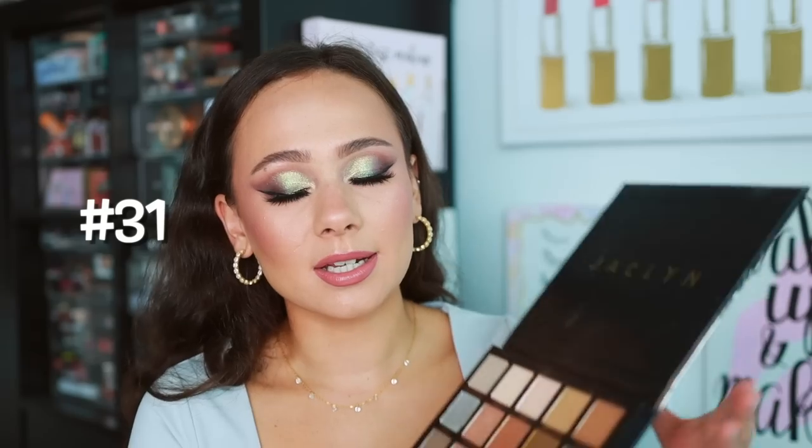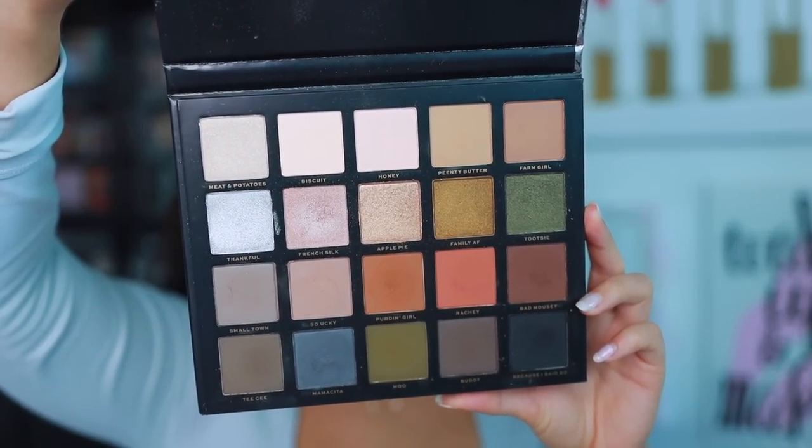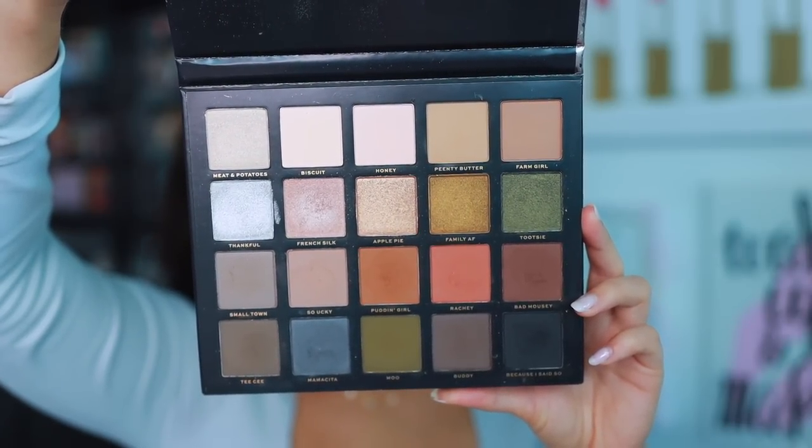Number 31 is from Jaclyn Cosmetics — the Luxe Legacy palette, their only eyeshadow palette launch. I haven't reached for it a ton, but it's a solid palette. Nothing crazy stands out about it. I like it because when I don't want to think about a look and want to feel comfortable, I love my neutral tones. This is a nice palette — nothing that stands out, but I like the color story and the color options.